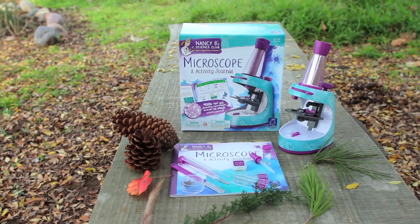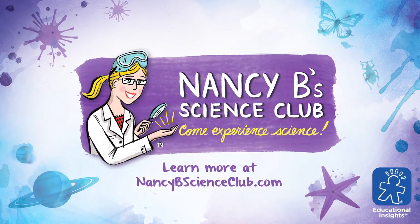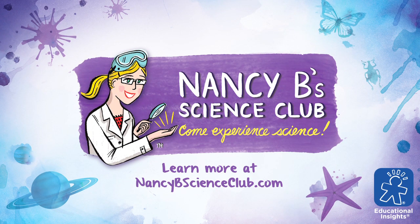The Nancy B Science Club Microscope and Activity Journal is for kids ages 8 and up. Nobody knows science like Nancy. From Educational Insights.